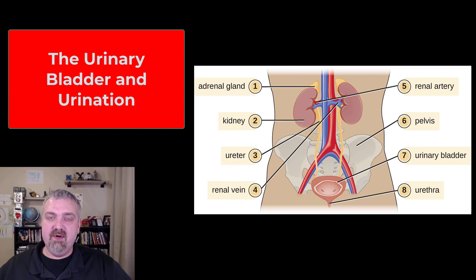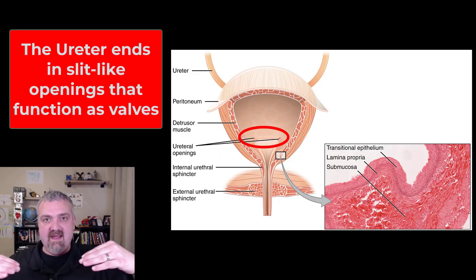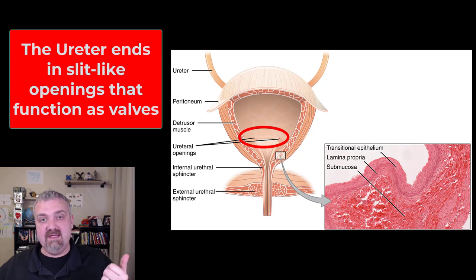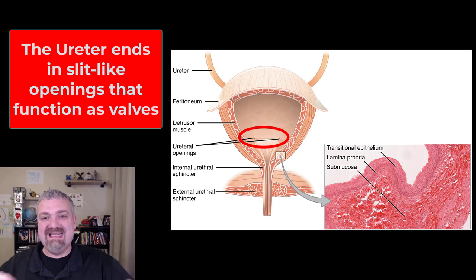One key thing about the ureters — the reason I'm covering them in the same video as the bladder — is that when the ureters reach the bladder, they turn and come in at an oblique angle. This is very important because it forms little one-way slits or valves, which keeps urine from traveling back up into the ureters and into the kidneys. If these valves don't work properly and urine gets back into the kidneys, that can be a very serious issue.